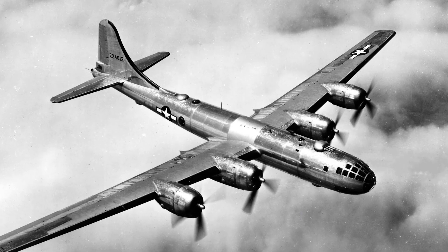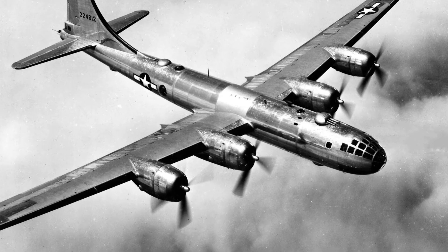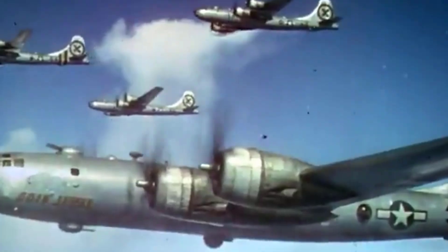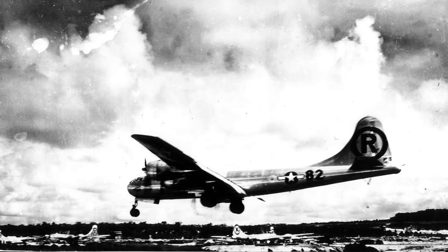Powered by four Wright R-3350 radial engines, it could reach speeds of 357 miles per hour and fly over 3,250 miles while carrying up to 20,000 pounds of bombs. The B-29 proved its effectiveness in devastating campaigns over Japan. It was also the aircraft chosen to deliver the atomic bombs on Hiroshima and Nagasaki, altering the course of history.